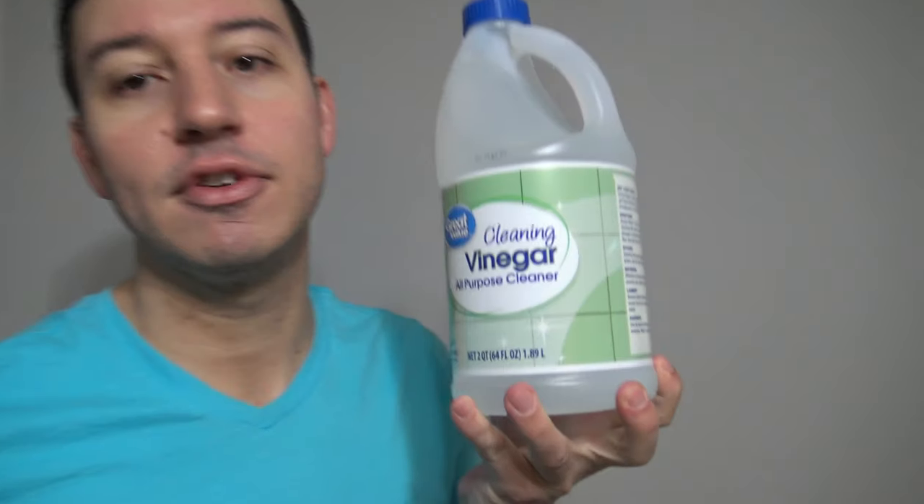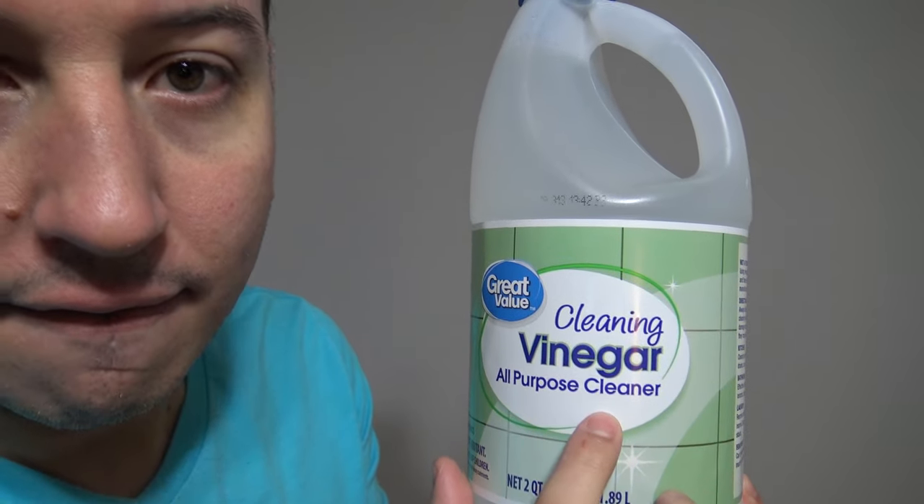Now important: do not under any circumstances confuse cleaning vinegar with industrial vinegar. Cleaning vinegar specifically says "cleaning vinegar." You don't want to consume cleaning vinegar, but you really don't want to consume industrial vinegar — you consume that stuff, you'll likely die. The bottle says if consumed, contact poison control. Industrial vinegar typically goes from 20% acetic acid and above; the highest I've ever seen was 75%. If you handle that stuff, you're going to need protective gear.